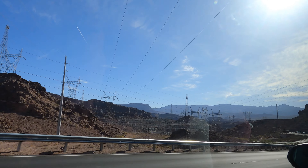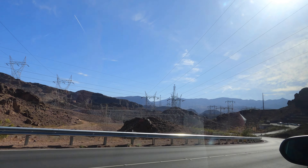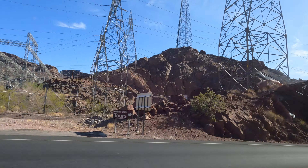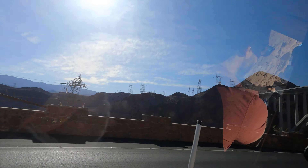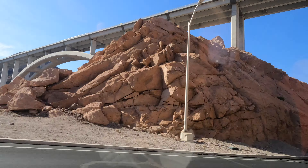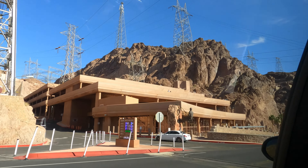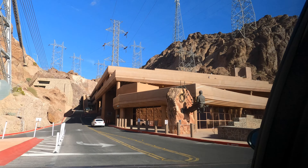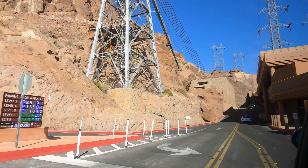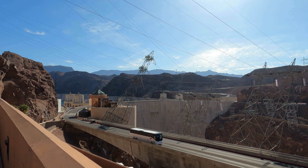This is the view arriving at the Hoover Dam. There is a lot of security — you go through something like border control where they ask a couple of questions, and then you're inside. It's super easy to follow the signs to the parking garage. They do have bus tours if you don't want to drive, but we decided to rent a car for more freedom. As soon as you park, you are met with this fantastic view.